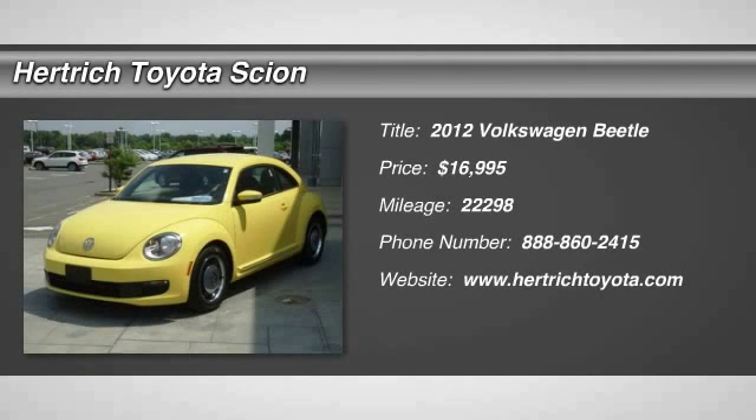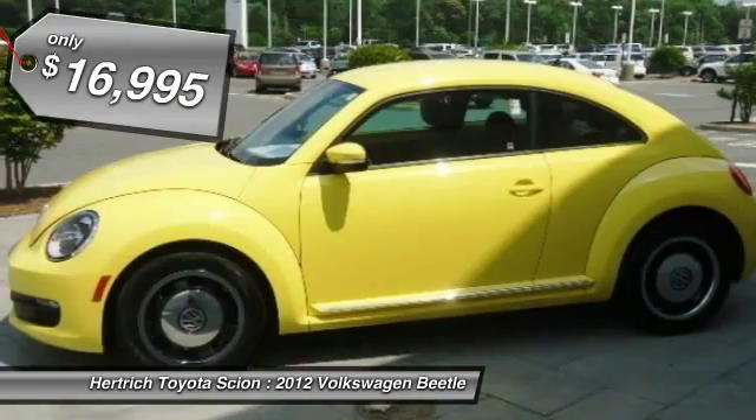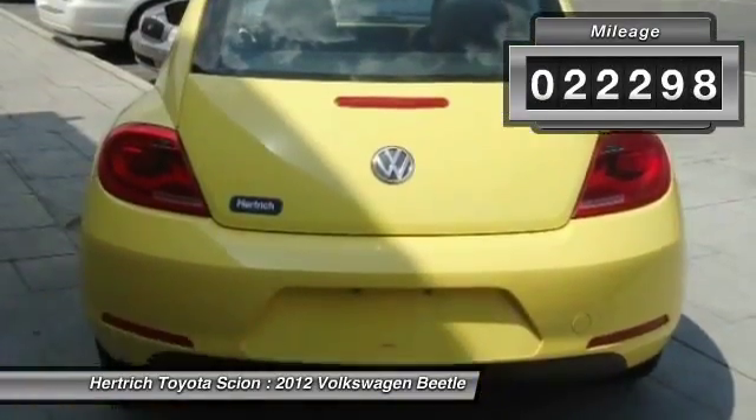Thank you for your interest in one of Heritage Toyota of Milford's online offerings. Please continue for more information regarding this 2012 Volkswagen Beetle with 22,298 miles. Low, low mileage coupled with an exacting maintenance program make this vehicle a rare find.